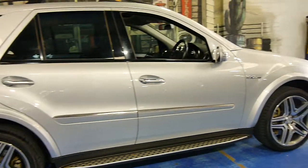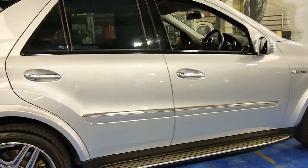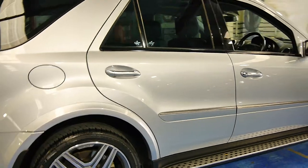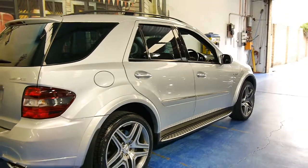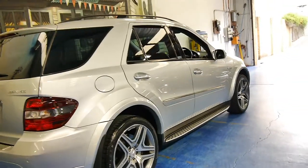It's done 114,000 kilometres and is in very good condition. It's circon silver, and it's got all the normal features you would expect for an AMG Mercedes.